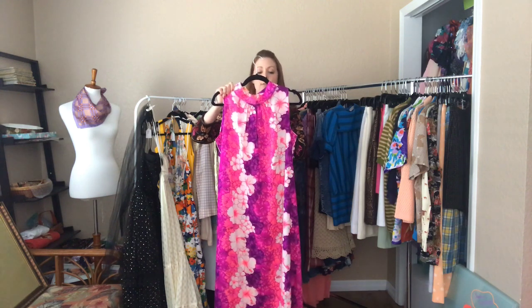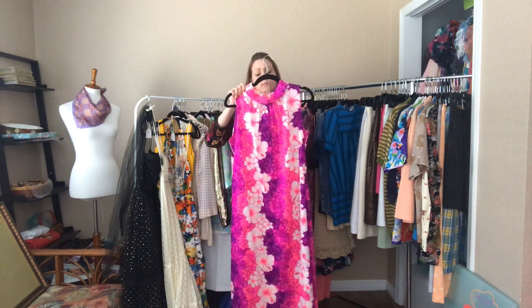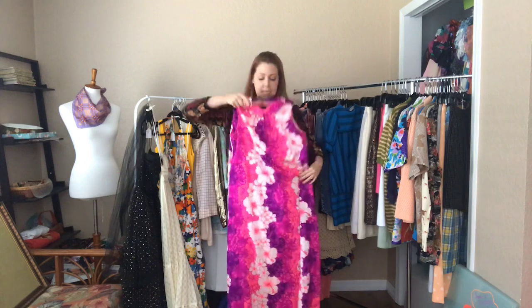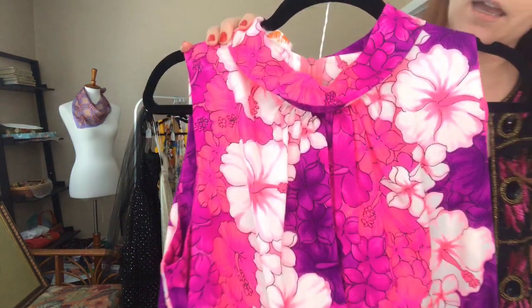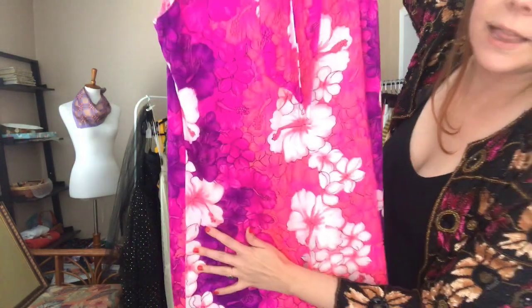Look at this incredibly vibrant purple magenta Hawaiian dress — it is a 42 bust, 42 waist, 50 hip, and this hits me right above my feet so it is rather long. Look at that beautiful coloring.